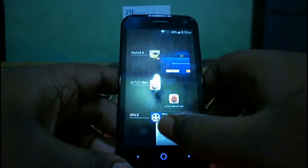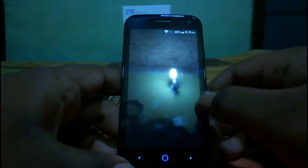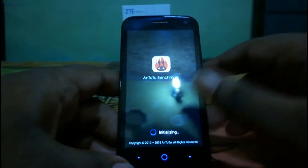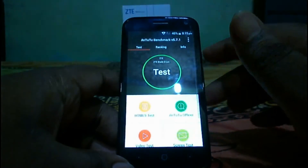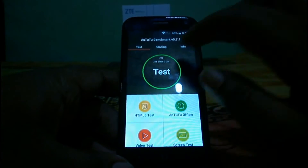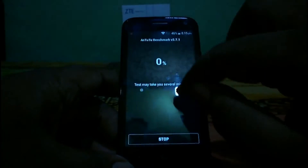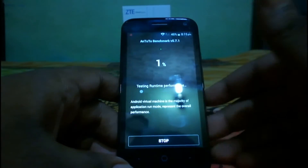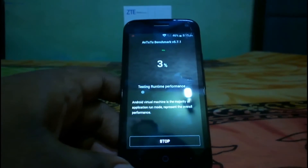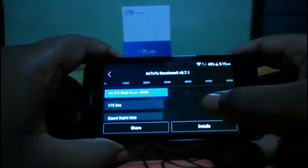Let's move to the Antutu benchmark. We already tested it and the result is pretty good — we got 29,000 as a score, which is pretty high. Let's check it one more time. I'm going to skip the benchmarking procedure and come back after the result. The scores are pretty good again.